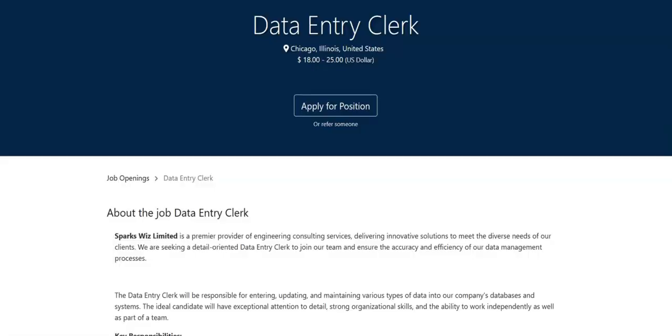The next job is with Sparks Wiz Limited and they're looking for a data entry clerk. Please note that this job is open to candidates within the United States — San Antonio, Texas; New York City; Phoenix, Arizona; and Philadelphia, Pennsylvania. People with a criminal record are encouraged to apply.